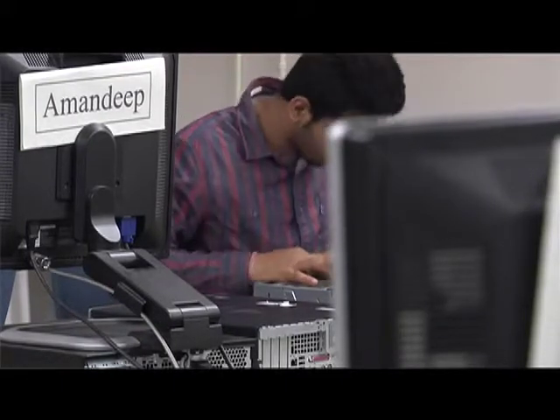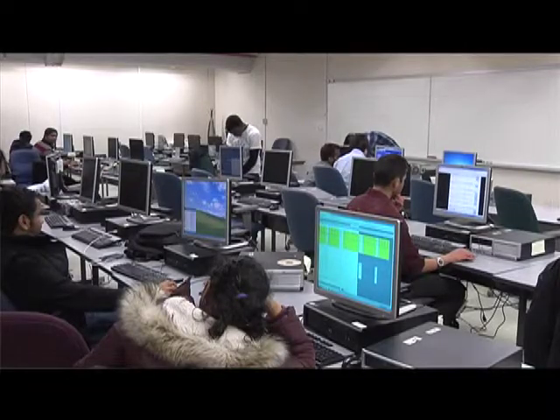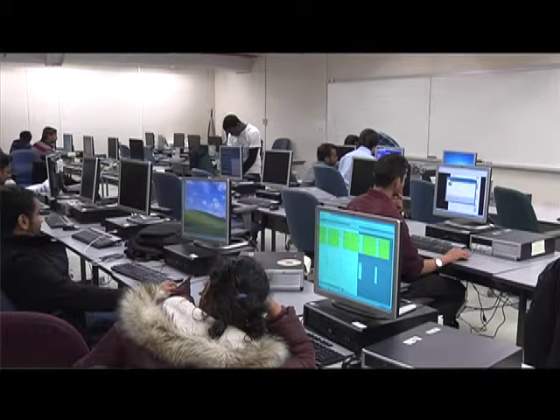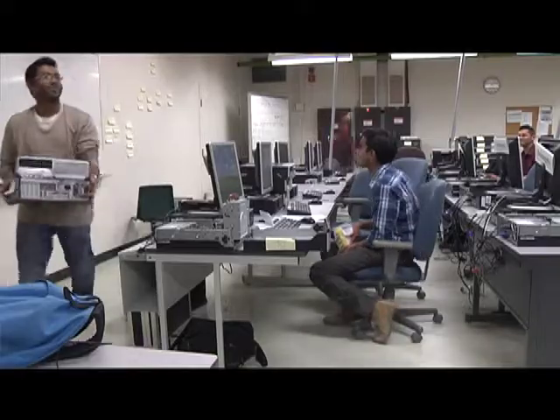Students have to learn A+, and A+ is how to repair a computer — how to take it apart, put it back together, put on an operating system. So in doing this, we acquired some resources from IT so that the students could learn hands-on, to actually do something on a PC.